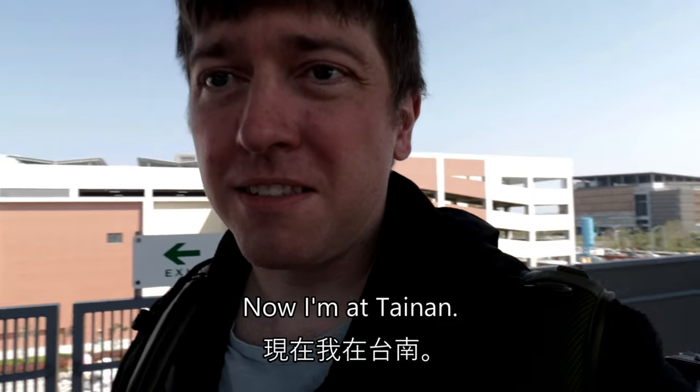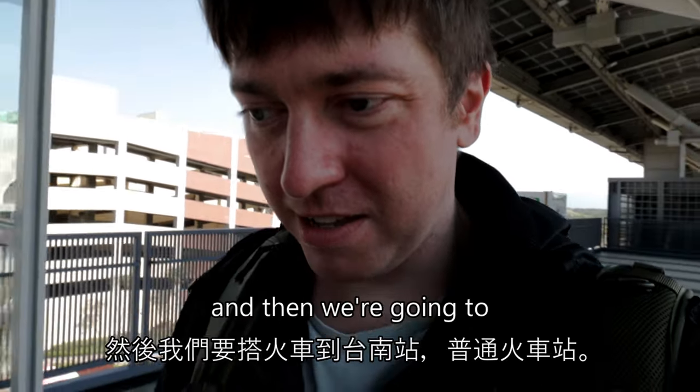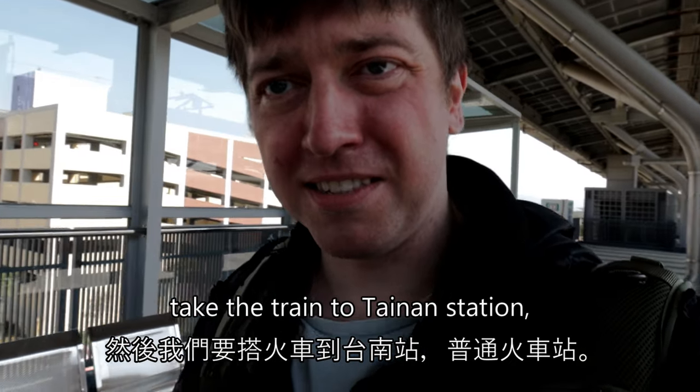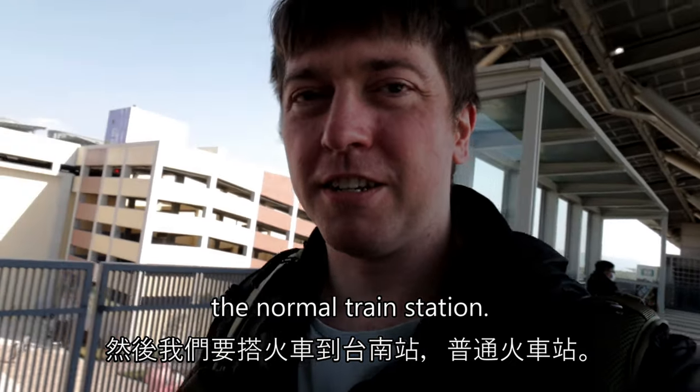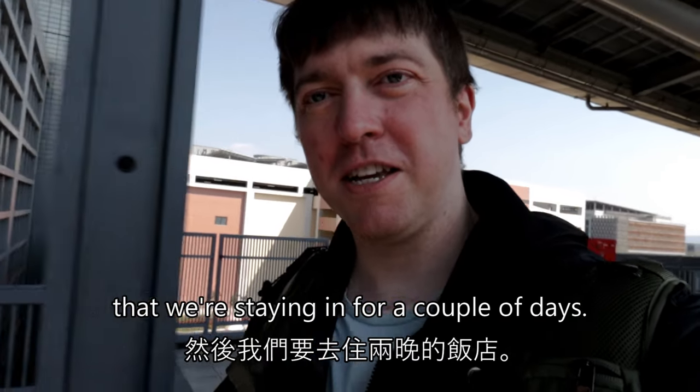Now I'm at Tainan. I'm going to go meet my friends now, and then we're going to take the train to Tainan station — the normal train station — and then we're going to go to the hotel that we're staying in for a couple of days.